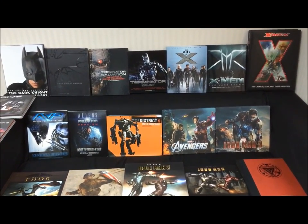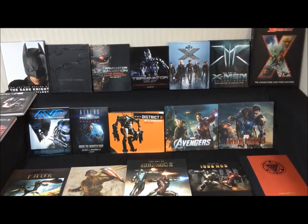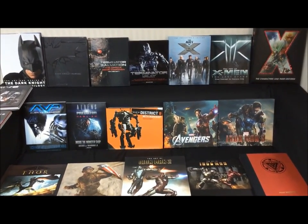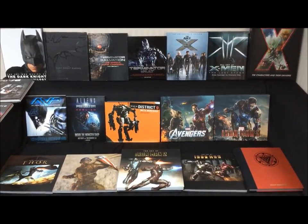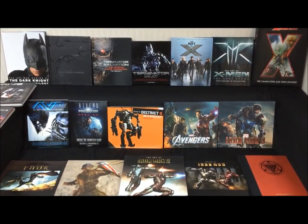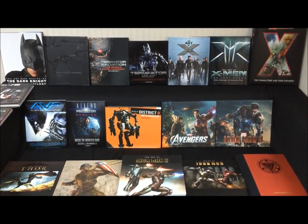Hi everyone, Budget Stark here. Thanks again for tuning in guys. I get asked where do I get this information from regarding Iron Man and other information about figures and movie parts, etc.